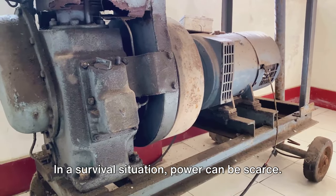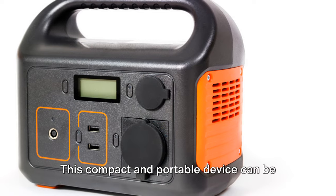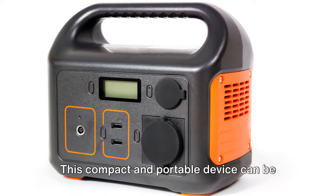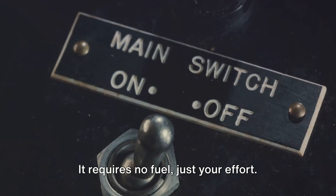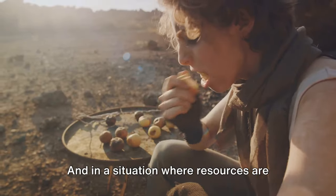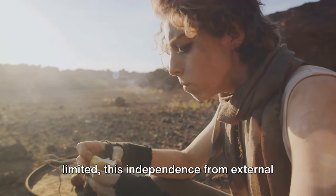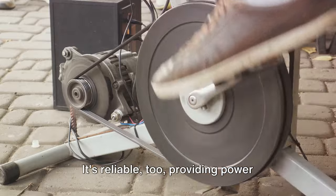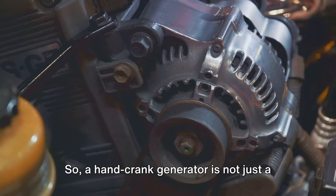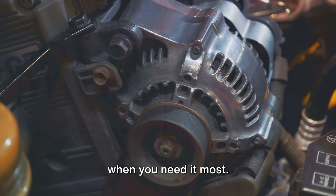In a survival situation, power can be scarce. But with a hand-crank generator, you can create your own. This compact and portable device can be crucial in powering essential tools like radios, flashlights, or even your mobile device. It requires no fuel — just your effort. And in a situation where resources are limited, this independence from external power sources can be life-saving. It's reliable too, providing power whenever and wherever you need it. A hand-crank generator is not just a tool — it's your reliable source of power when you need it most.